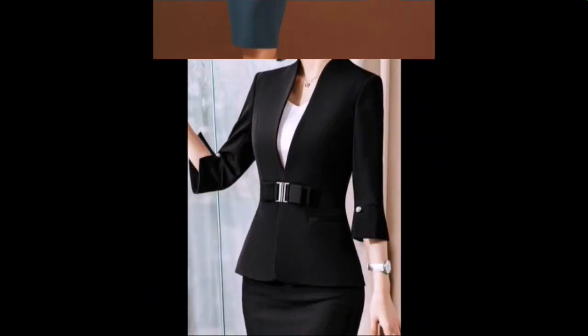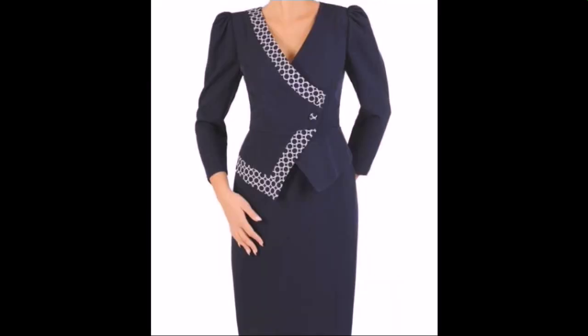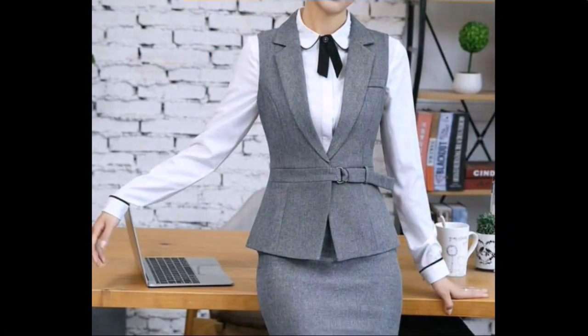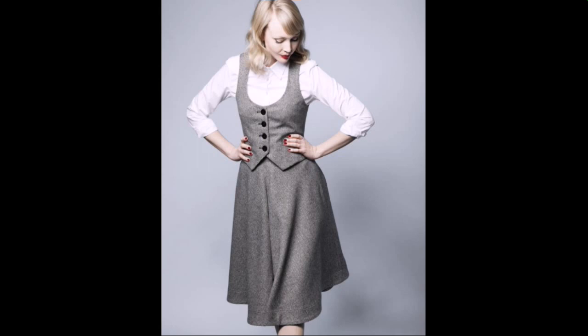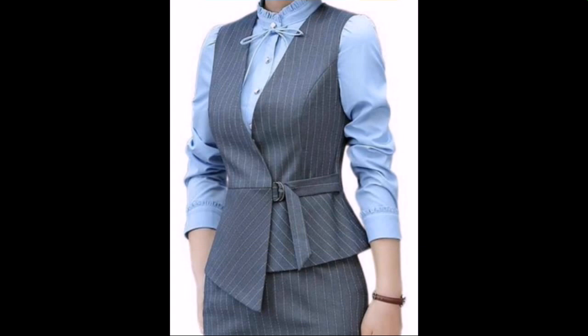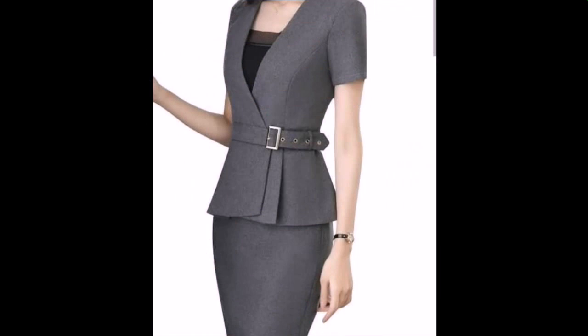In today's video, I am going to show you bodycon dress design ideas with double breasted design, jacket style long sleeves, slim dresses, sheet dresses, column dresses — especially dresses for business women. All designs and colors are so attractive, so beautiful, with new and beautiful color combination ideas.